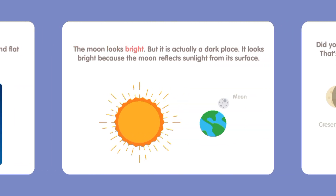The moon looks bright, but it is actually a dark place. It looks bright because the moon reflects sunlight from its surface.